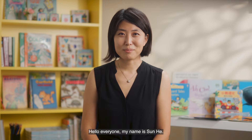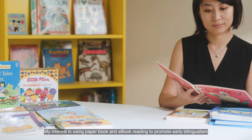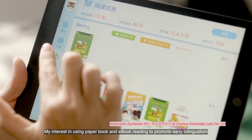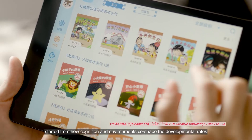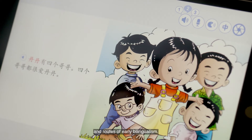Hello everyone, my name is Sun He. I'm an Education Research Scientist at the National Institute of Education. My interest in using paper book and e-book reading to promote early bilingualism started from how cognition and environments co-shaped the developmental rates and roots of early bilingualism.